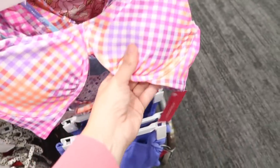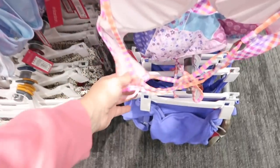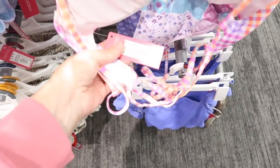Also seeing an underwire top from Exhilaration. This has small padded cups and then the little crisscross back. This one is $20.